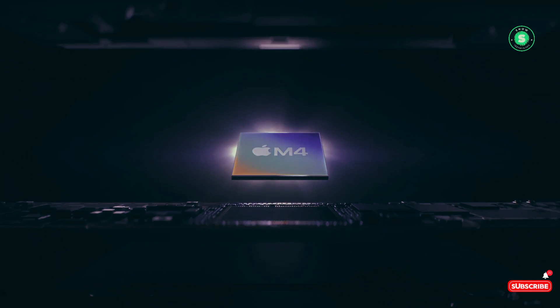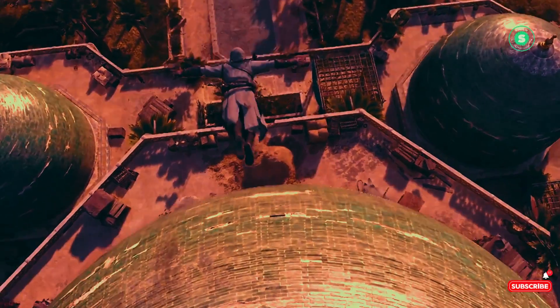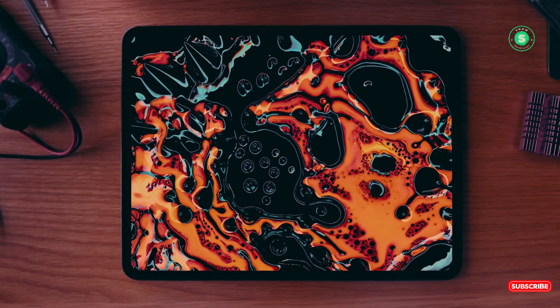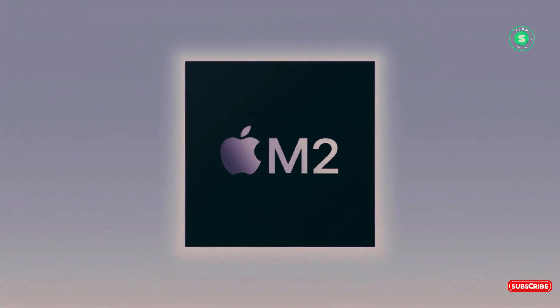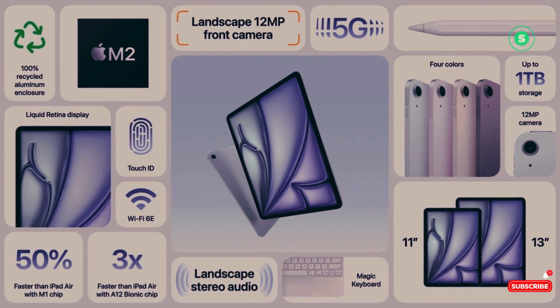Regarding cameras, the iPad Air 2024 has a 12-megapixel rear camera and an ultra-wide front camera now positioned above the display in landscape mode. The iPad Pro 2024 also has a 12-megapixel ultra-wide front camera and 12-megapixel rear camera, but it also includes a TrueDepth camera which supports Face ID. The iPad Pro 2024's rear camera can record video in up to 4K or ProRes resolution, a feature that could be a game changer for video professionals.